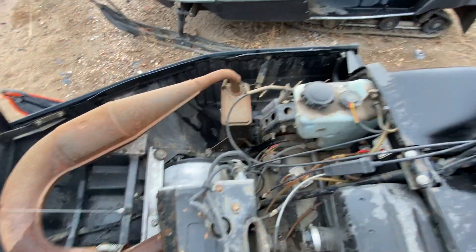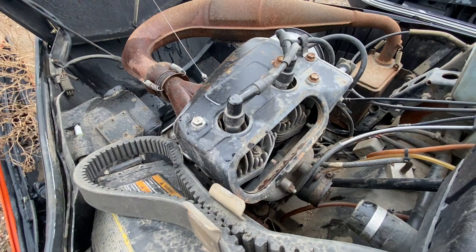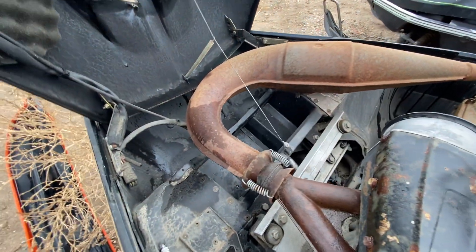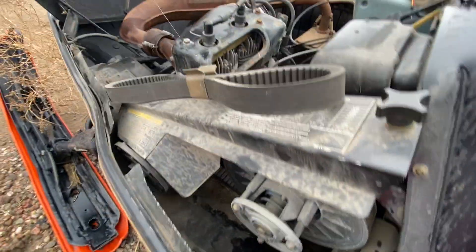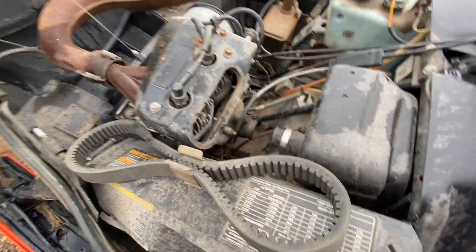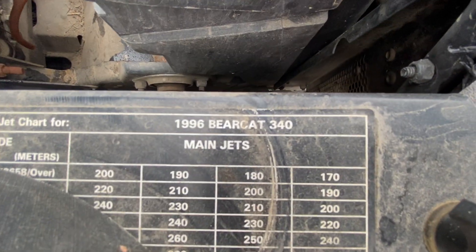Another twin cylinder — pretty interesting. Under the hood it's very much like a small tiny car or motorcycle. I guess these are all air cooled? I mean, you use one when it's really cold out, so you wouldn't need water cooling. There's a bigger belt, and I guess this is a spare belt — interesting. There's also a main jet chart for the carb depending on altitude. It says 1996 Bearcat 340.